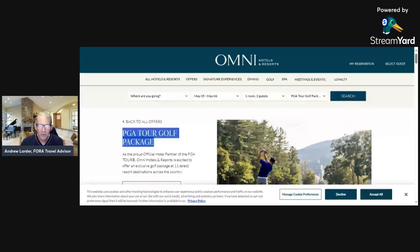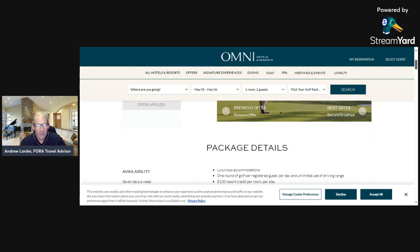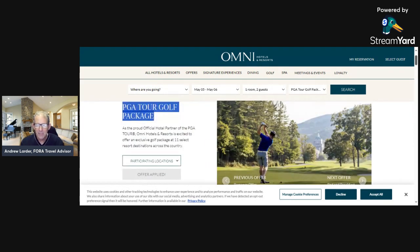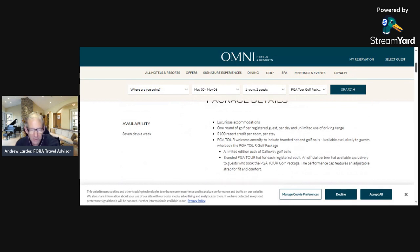There are 11 select resort destinations across the U.S. with an exclusive golf package. The package includes luxurious accommodations, a round of golf per registered guest per day, unlimited use of the driving range, a $100 resort credit per room per stay, and a PGA Tour welcome amenity — a branded hat.